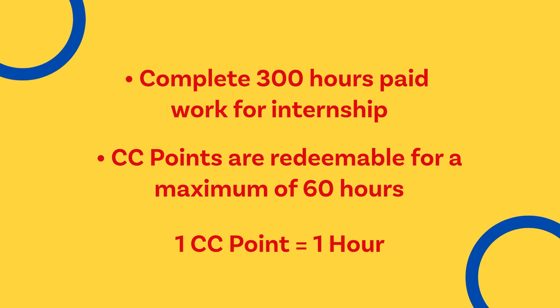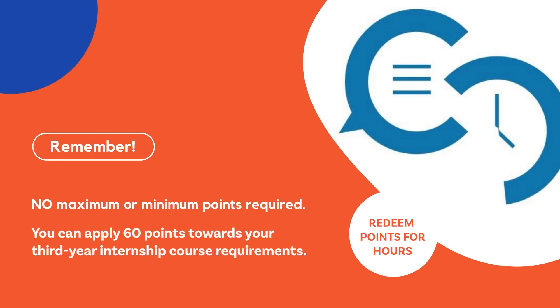You are required to complete 300 hours of paid work for your internship. Your CC points will be redeemable for a maximum of 60 hours, with each point having a value of 1 hour. Your CC points also have a value of 1% per point and can be used for up to 10% of your grade in WKT608 GCM Internship.